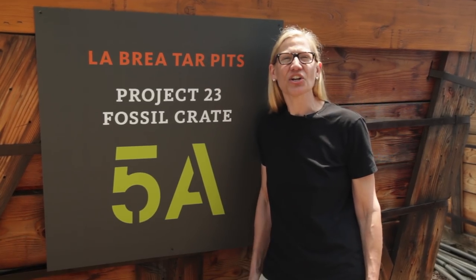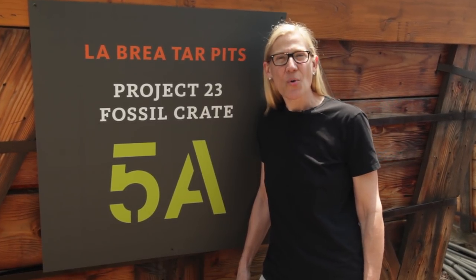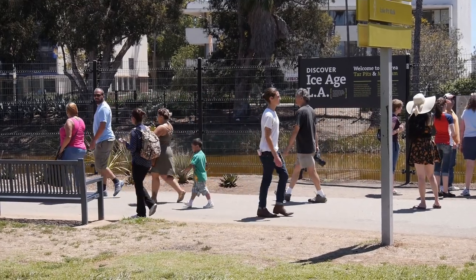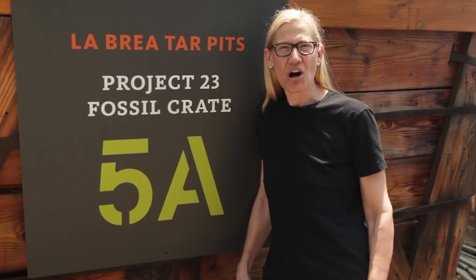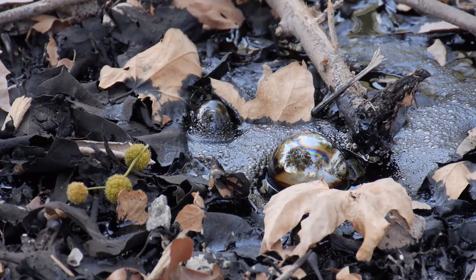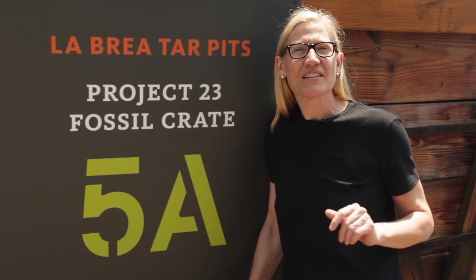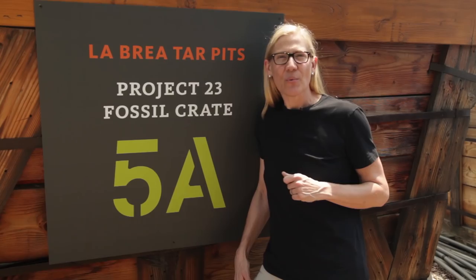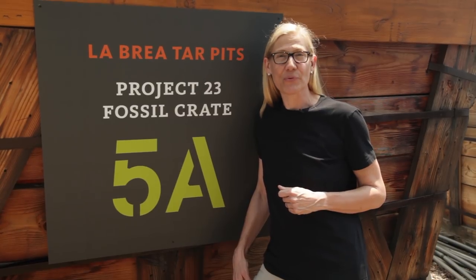I'm Chris Thacker and this is the Curiosity Show from the Natural History Museum of Los Angeles County. We're coming at you today from the La Brea Tar Pits. We're in Hancock Park at the heart of Los Angeles — a unique and amazing place where all the crude oil under LA seeps up and bubbles through the crust and forms big sticky puddles. Those puddles of asphalt have been trapping plants and animals for thousands of years. We're here to find out about Ice Age Los Angeles and what our city was like before it was a city.